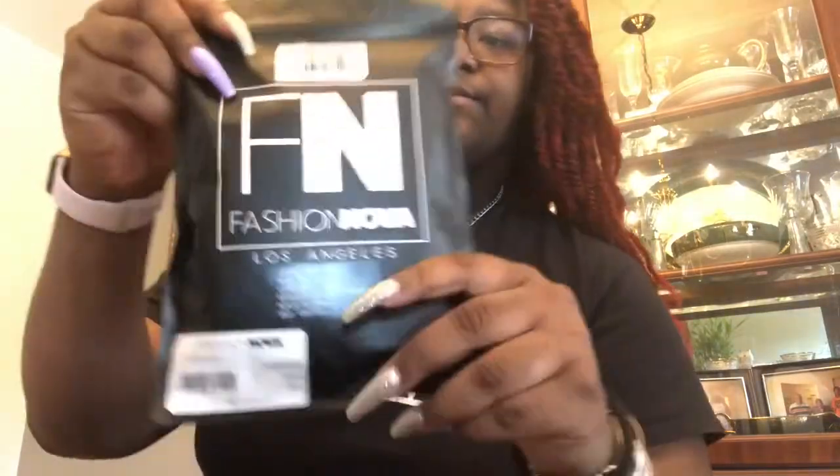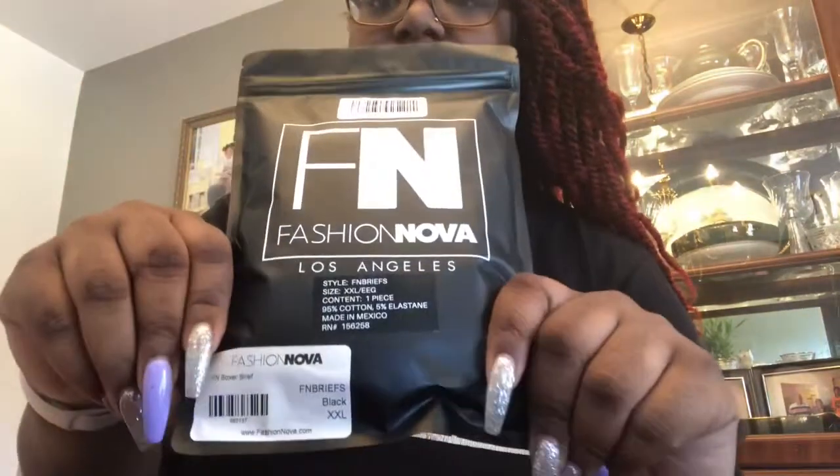Hey guys, so today I'm going to be doing a review on the Fashion Nova boxer briefs. This is the pack that it comes in and this is what it looks like. There are also two types — the boxer briefs and one other one. So these are the briefs and these are from the Fashion Nova men's side.